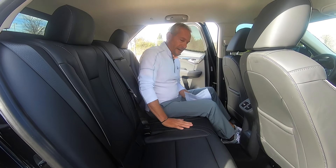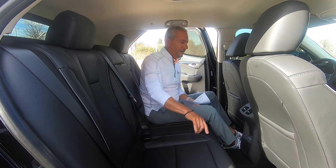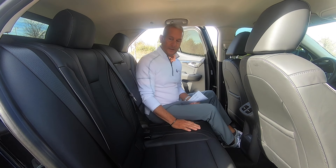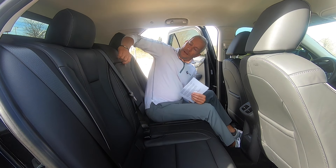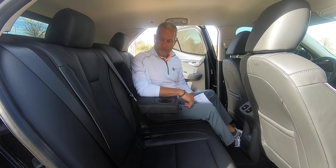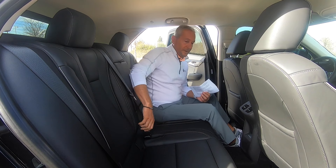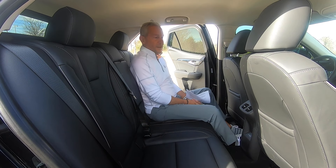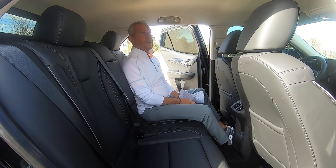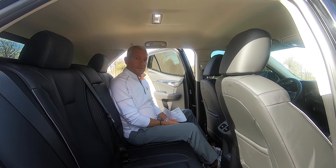It's kind of a leatherette-type material with double stitching and contrast stitching, which looks good. You have air vents and USB ports to deal with, and a cup holder or armrest. Pretty standard stuff, but it's comfortable. If I'm taking people around, I don't have to feel bad that they're all scrunched up. Pretty good headroom right here too. Thumbs up — good job, Buick.